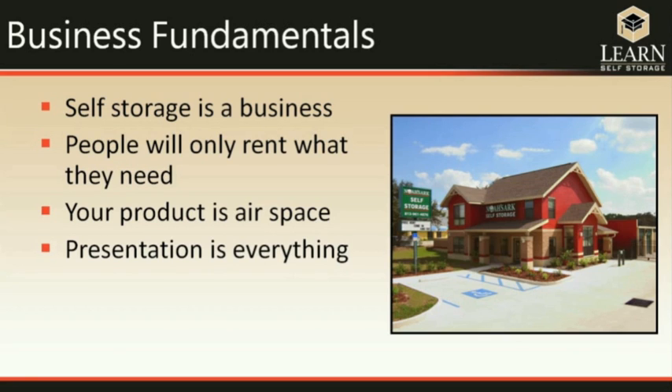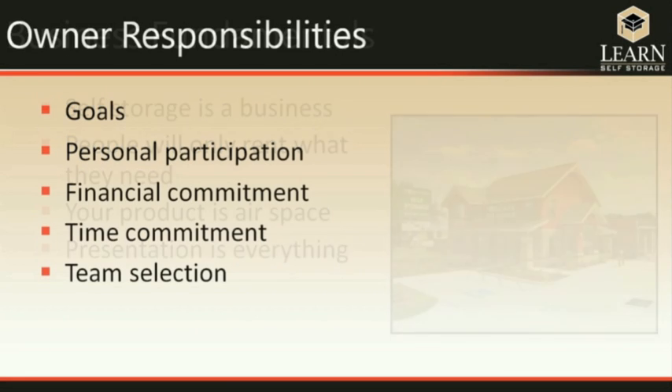The other thing to always have in the back of your mind is that the only thing you have to sell is airspace. There is no product other than airspace. You can package that airspace in different ways by having a different exterior and different unit sizes, but the bottom line is that all you've got is airspace. And because that is your product, how you present it means everything in this business.